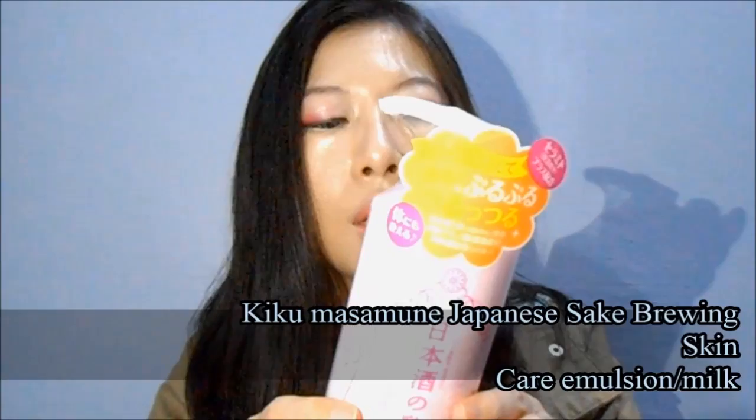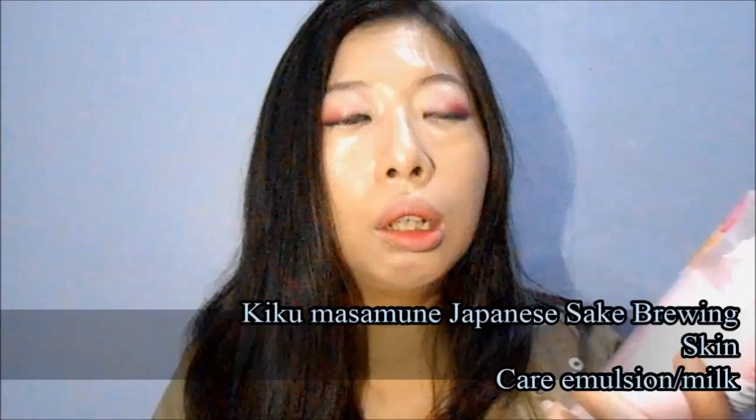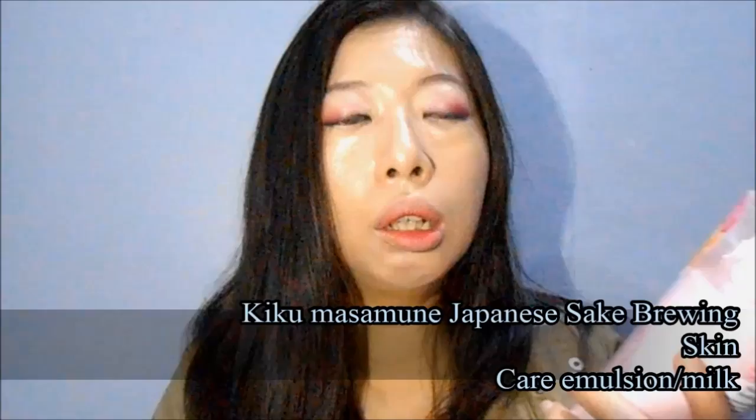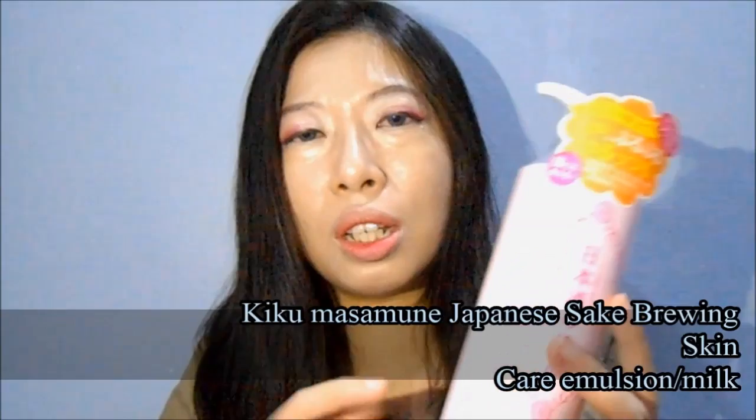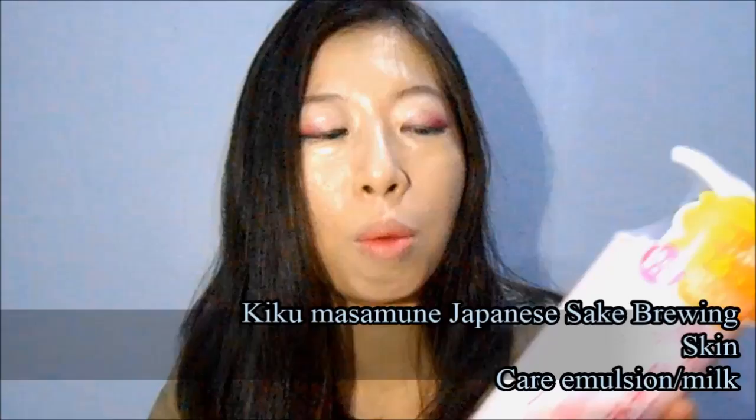This is the Kikumasamune Japanese Sake Proving Skin Care Emulsion, which is a light moisturizer for oily skin types. I use it as a hydrating body toner because mineral oil is the third ingredient and I'm afraid it might break me out, so I'm only trying it on my body. If you love mineral oil, you'll probably love this.